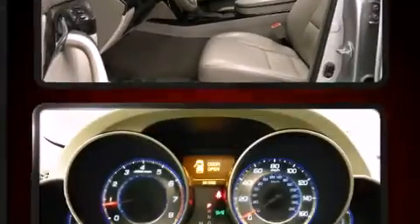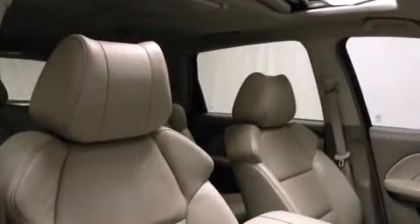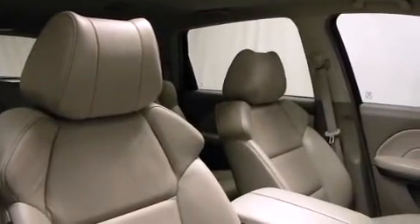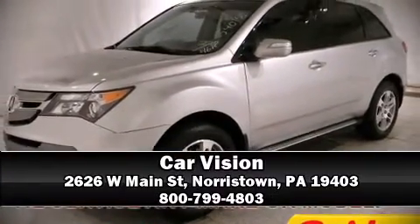Rear LCD monitors provide entertainment that your passengers will appreciate, no matter how far the drive. Our knowledgeable sales staff is available to answer any questions that you might have. Stop in and take a test drive.